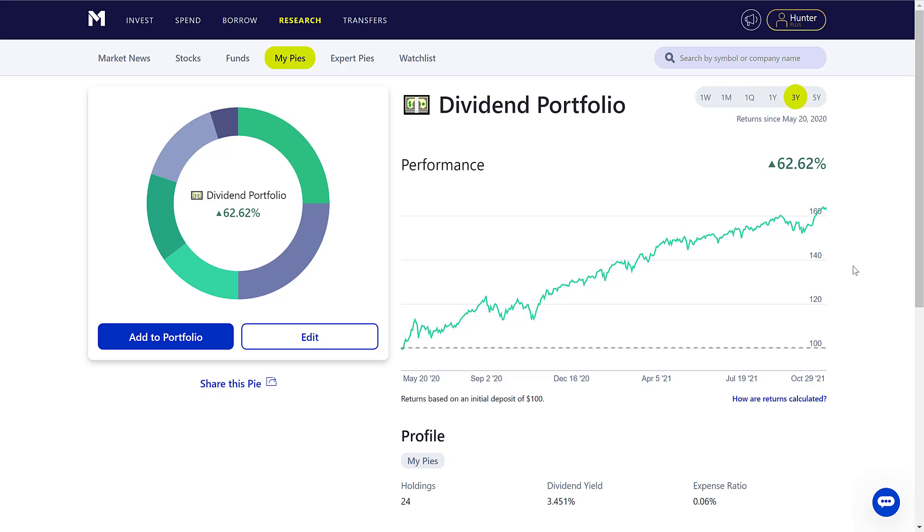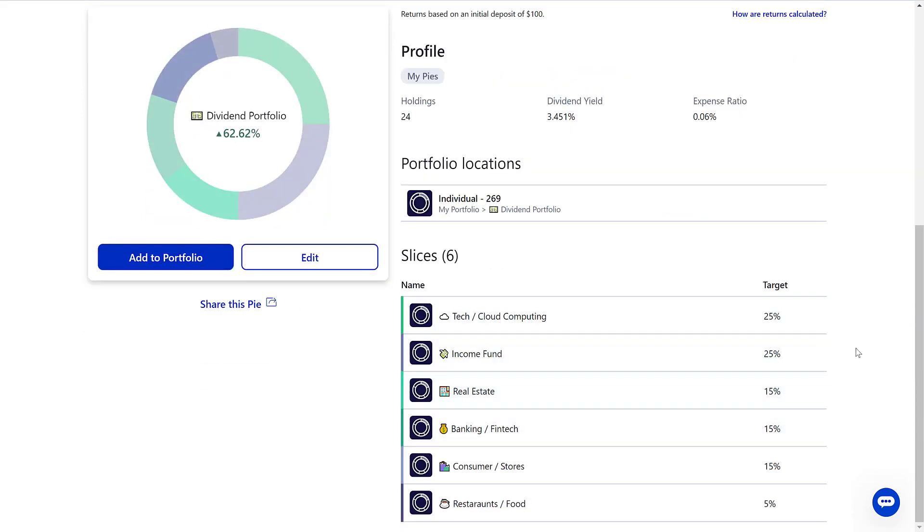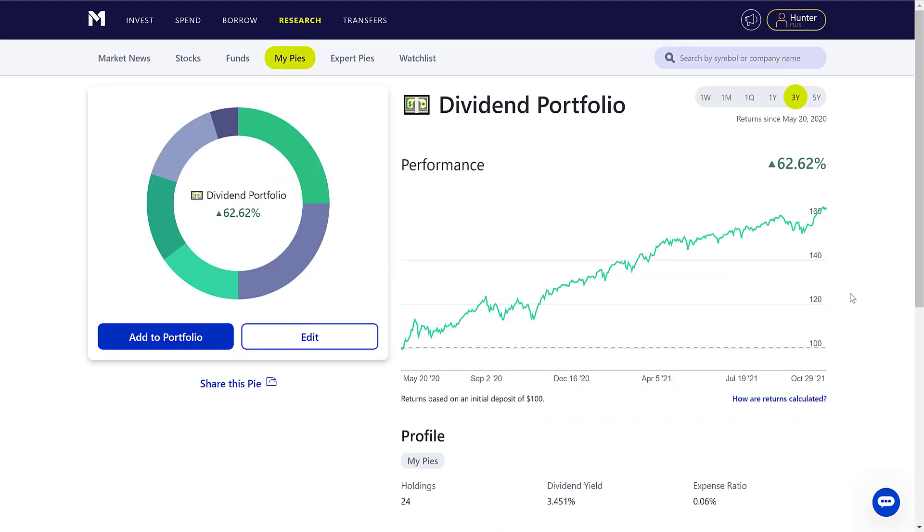What we're looking at right here is my portfolio. If you want to get this portfolio, the link is in the description and comments below — 100% free, you can copy and paste it and use it as a foundation. If you want to use M1 Finance as well, use the link in the description and comments for a free $30 just for signing up.